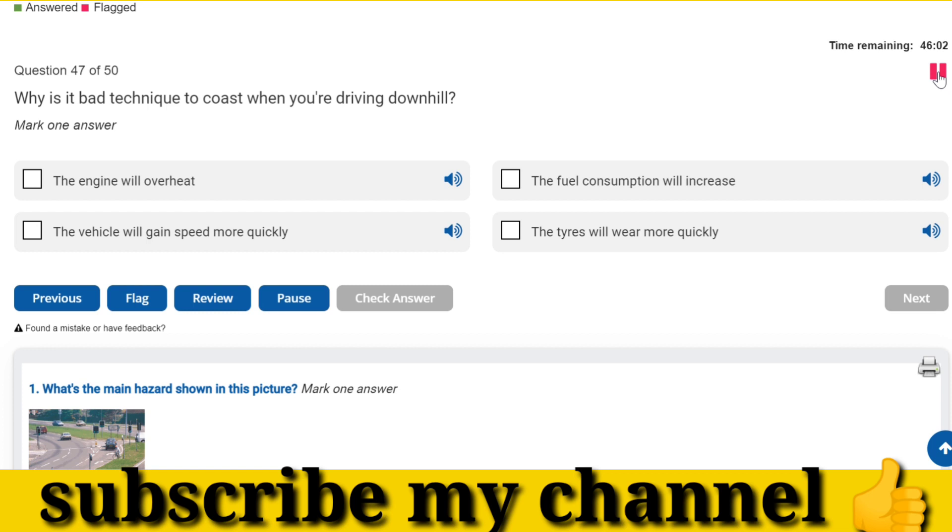Why is it bad technique to coast when you're driving downhill? The vehicle will gain speed more quickly.